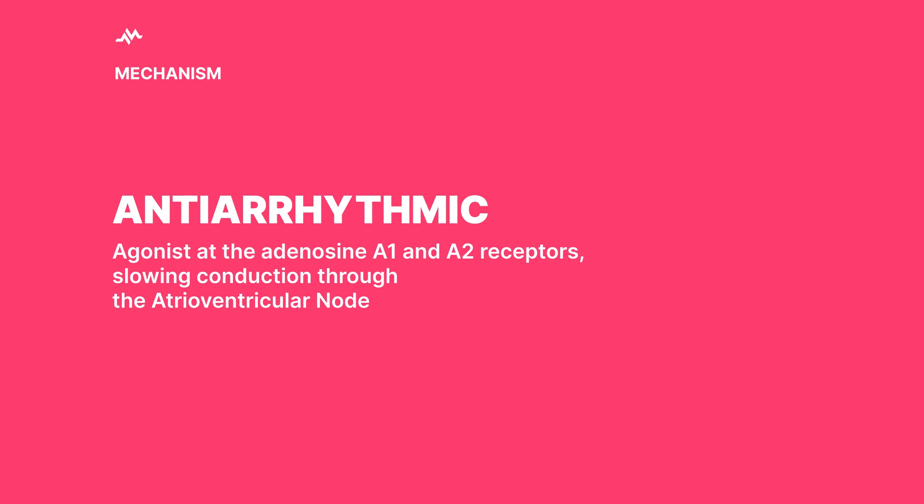This mechanism is particularly useful because it blocks entry to the AV node in the heart, which can help restore normal rhythms in patients with SVT. It's like hitting the reset button on a game console — boom, back to normal.